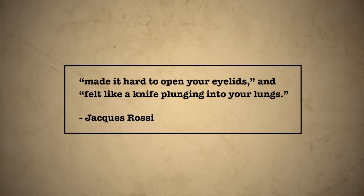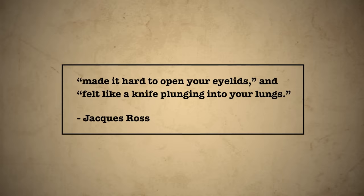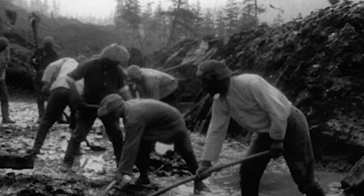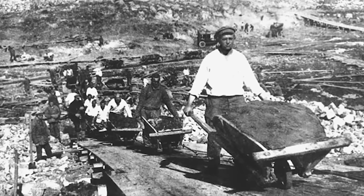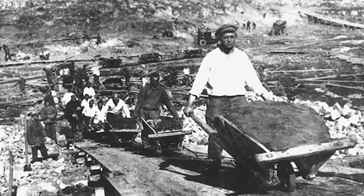Survivor Jacques Rossi explains that anything below minus 50 Celsius made it hard to open your eyelids and felt like a knife plunging into your lungs. All workers had for protection was rags wrapped around their faces, but their breath would still freeze on the tips of their noses. The labor was brutal — working in gold mines or building a highway with nothing more than hand tools and wheelbarrows. Hundreds of thousands died from exhaustion, starvation, or being shot for not working hard enough. The route is now nicknamed 'the Road of Bones,' as the fallen were buried beneath the surface.